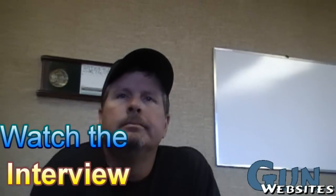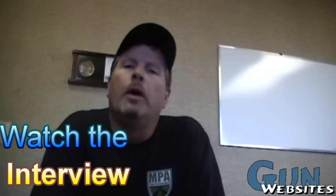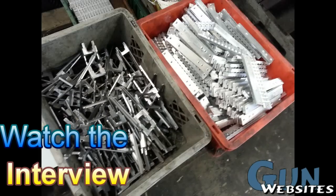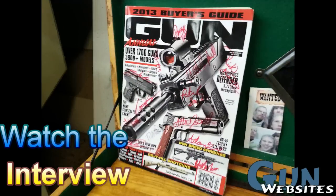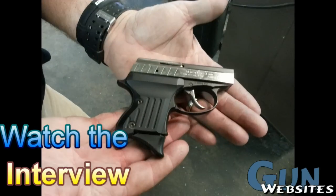We're here with Phil at Masterpiece Arms just outside of Atlanta. So what's the Masterpiece Arms story? Well, Masterpiece Arms was started back in the late 90s. I recently had an opportunity to meet with Phil Cashin at Masterpiece Arms just outside of Atlanta, Georgia. This is a preview of an interview with Phil along with the factory tour from that visit.